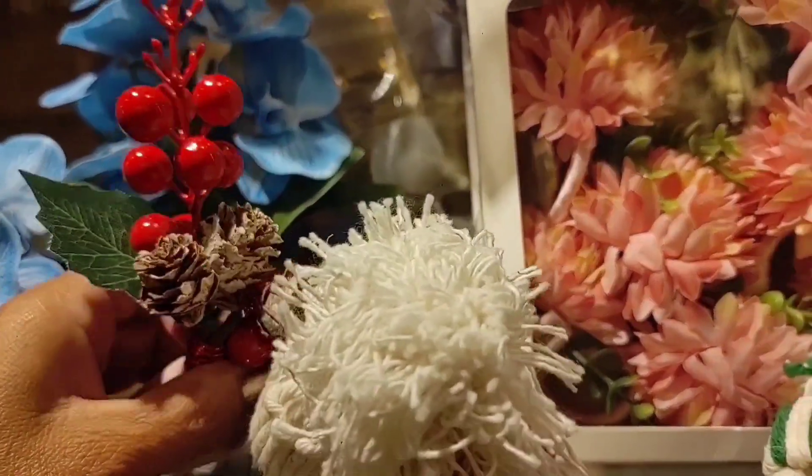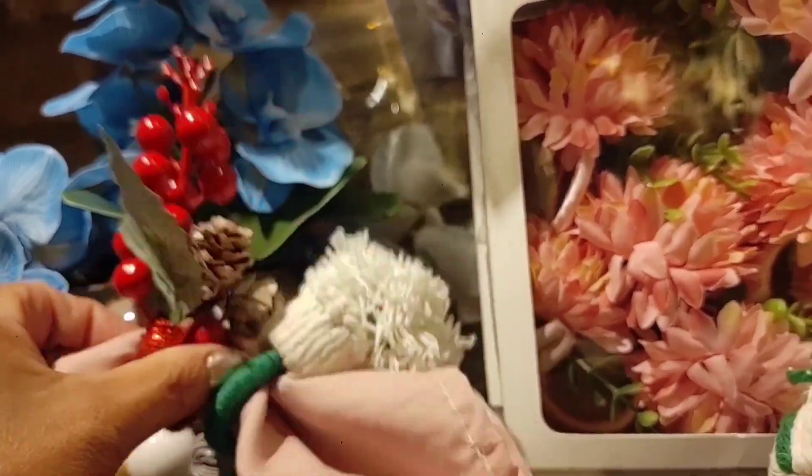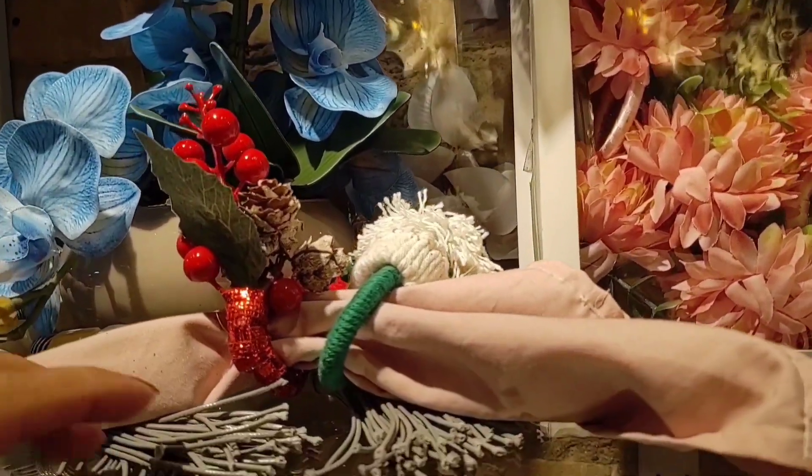Look here, there are other models — this one with little fruits is also very beautiful, and there are flower designs too.